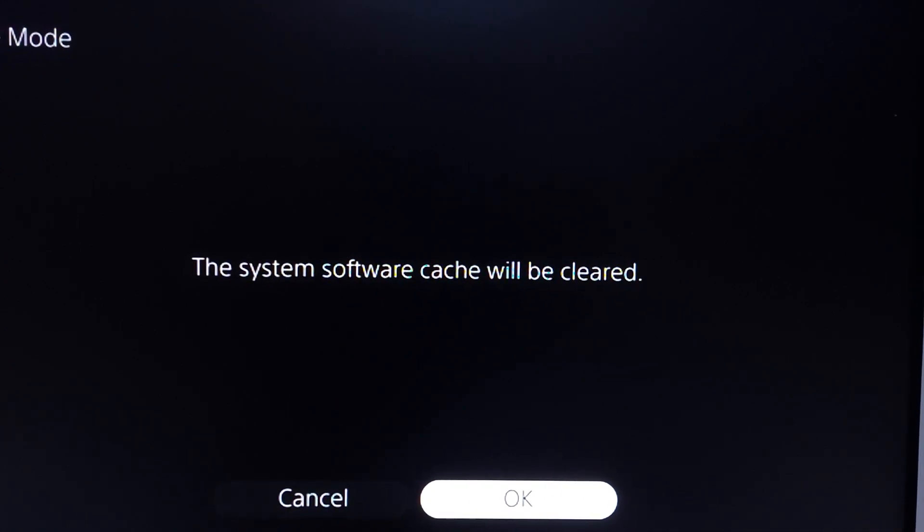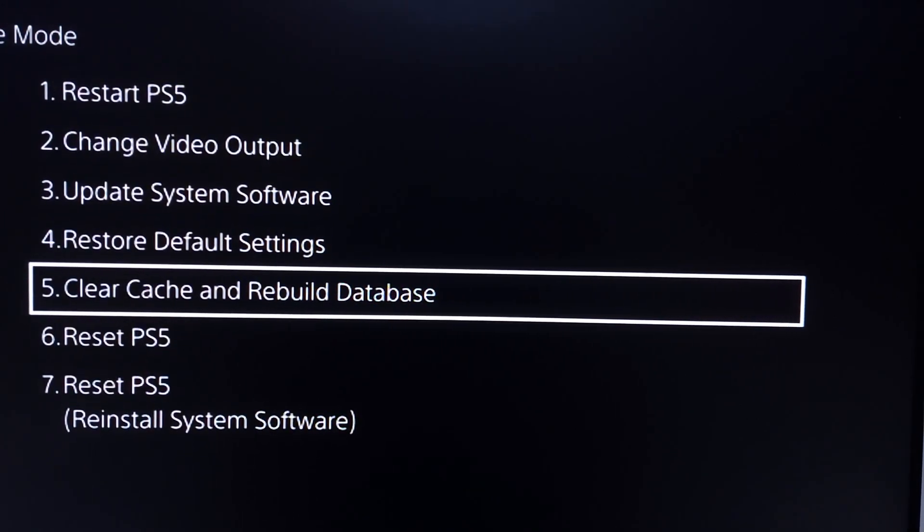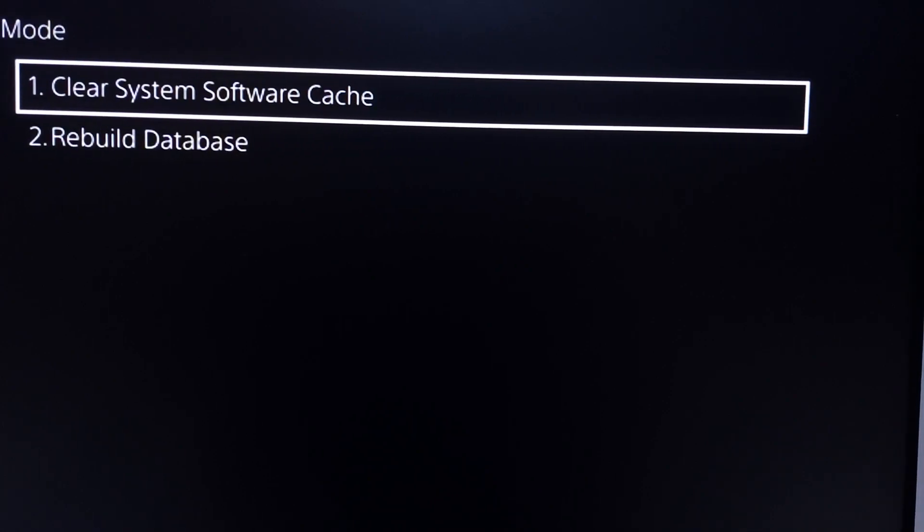Thanks for watching. I hope this video helped you fix PS5 not connecting to Wi-Fi. Please drop a like on this video and subscribe to my YouTube channel. Peace out.